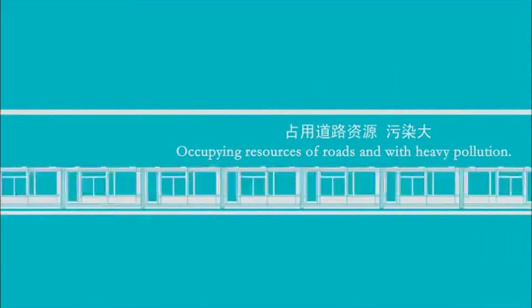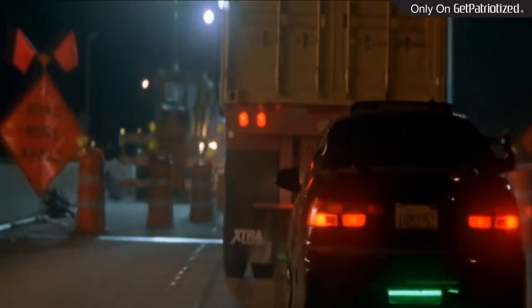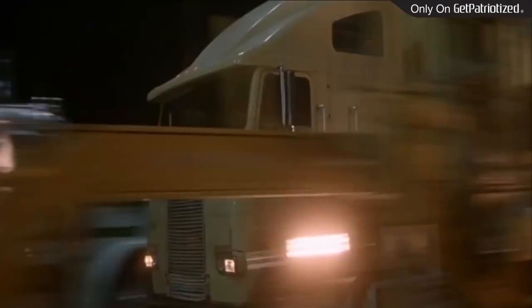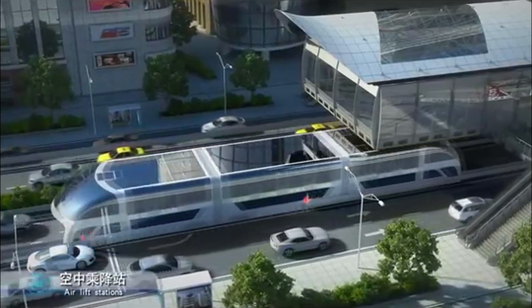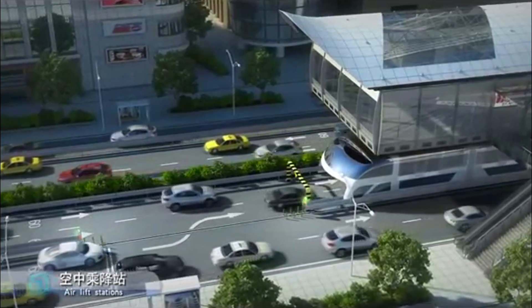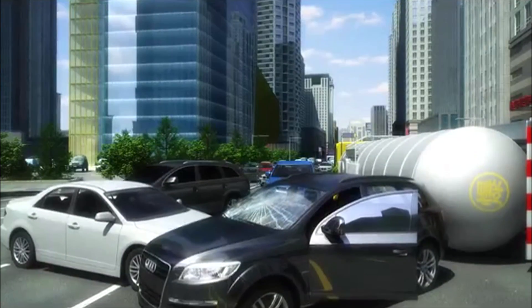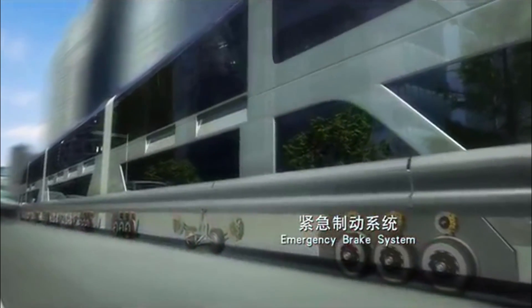Number 4: Transit Elevated Bus. This one I'm not sure I would want to be testing, but it's certainly amazing. You know those cool action movies where they drive under a truck? China has made that an actual thing. China just tested for the first time a bus that cars are capable of driving under. This very oddly shaped bus was tested on a demo track at low speeds as a test of concept. The benefit of this is the huge amount of passengers it can hold while also not clogging up the highway.